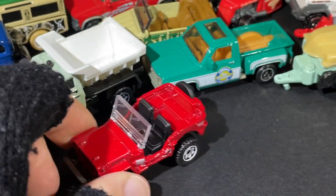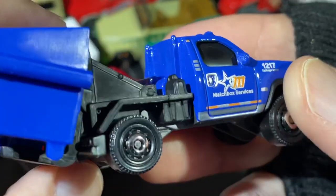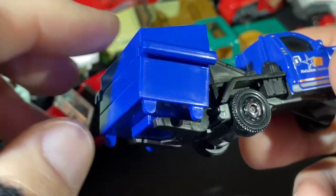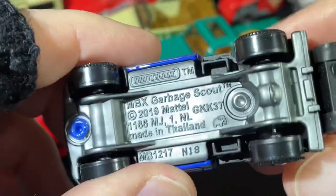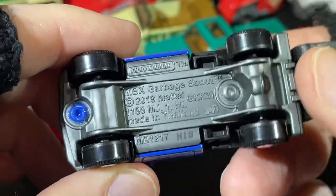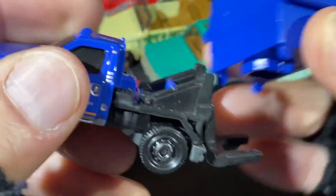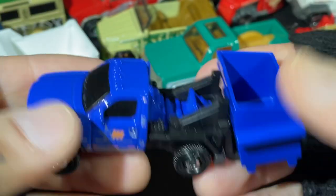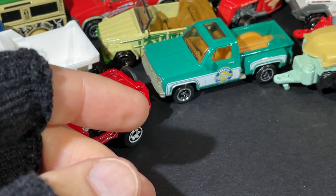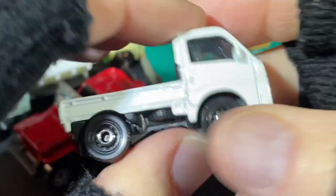And what do we have here? Matchbox Services — here's a little dumpster, he delivers the dumpster. Garbage Scout — how can I forget that name? There we go, the Garbage Scout. I have a few of these in different colors.